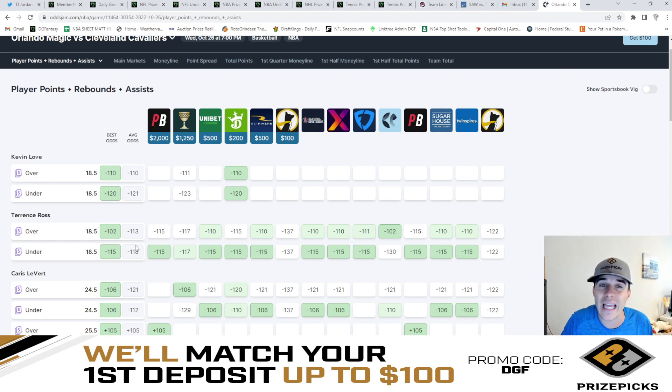We already know that there's slight juice on the under of 18.5, so if PrizePicks put him up at 22.5 that would deem extremely good value on the under and make that a plus EV play. And that's what I'll be doing in this video — comparing major sportsbooks lines to the PrizePicks lines by utilizing our DGF NBA PrizePicks optimizer and giving you guys my five favorite value plays.